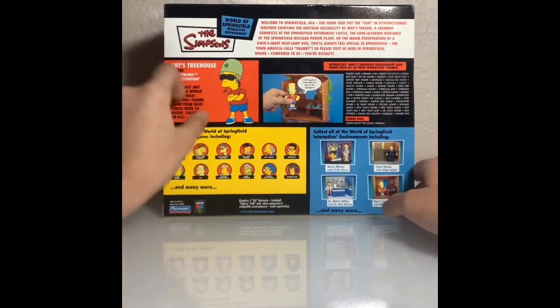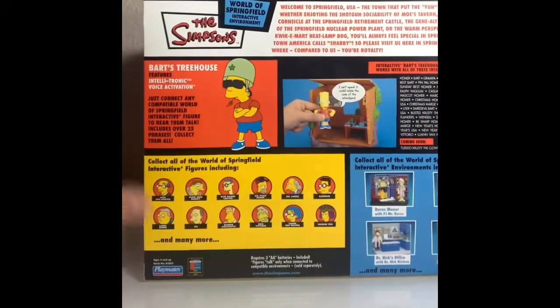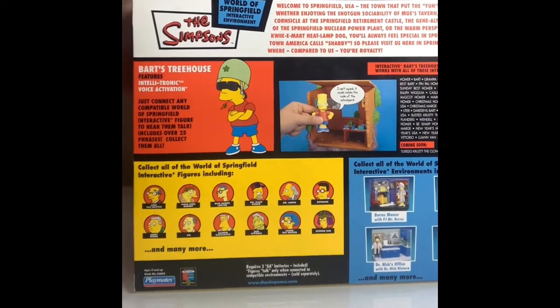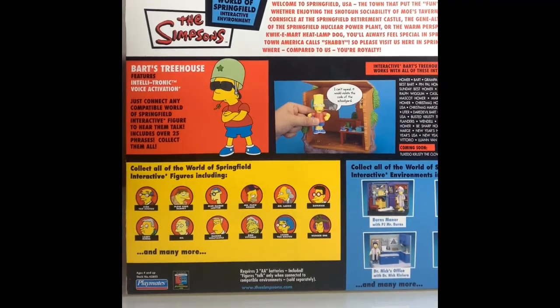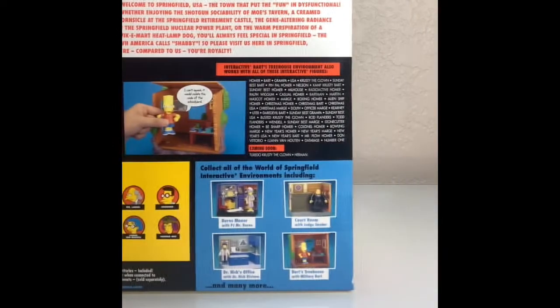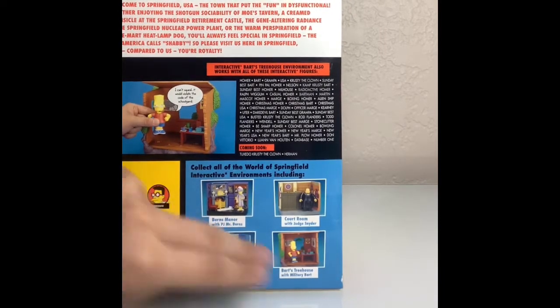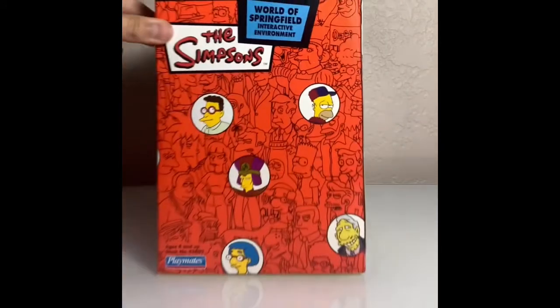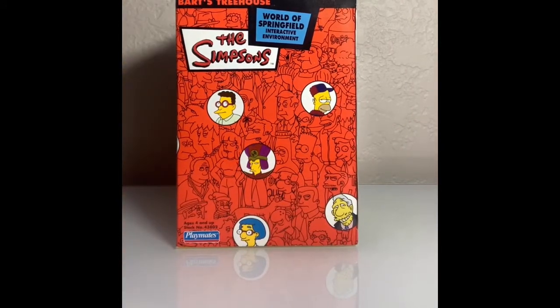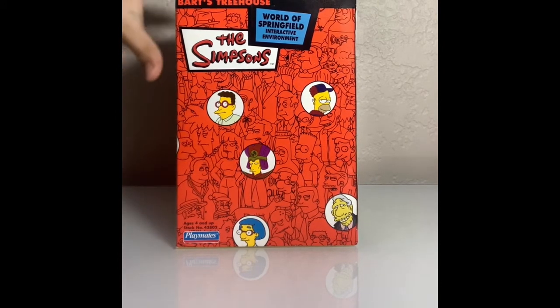So then you see Bart's Treehouse — Lieutenant Bart Interactive. Let's pull up a little bit closer. Looks like pretty much all the characters we see right here, we need all those. The play sets on the back right here, we need all those except we have Bart's Treehouse. Looks in pretty good condition. It doesn't look like it was damaged or anything. On the sides, we got a lot of cool art. I love how they did the box art.